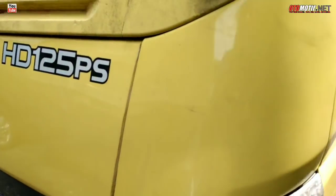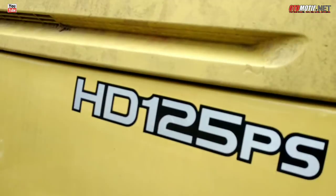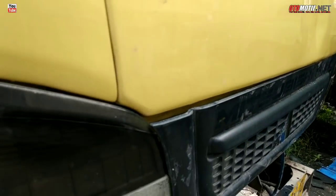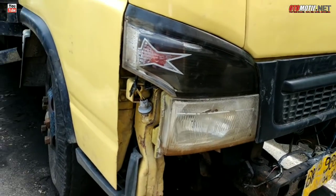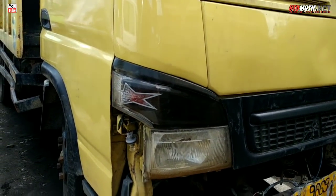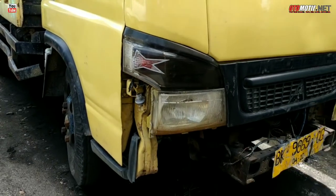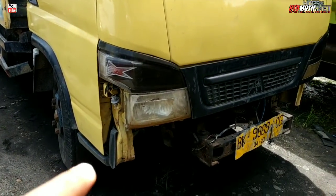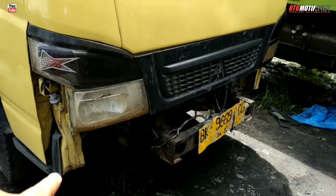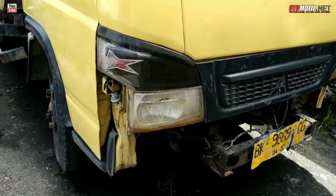Ini dam truck lagi, HD 125 PS, nomor lot 38, dengan harga 150 juta, tahun 2010. Minus: bumper tidak ada, fog lamp tidak ada, lampunya lengkap tapi bodi bawah sebelah kiri tidak ada.